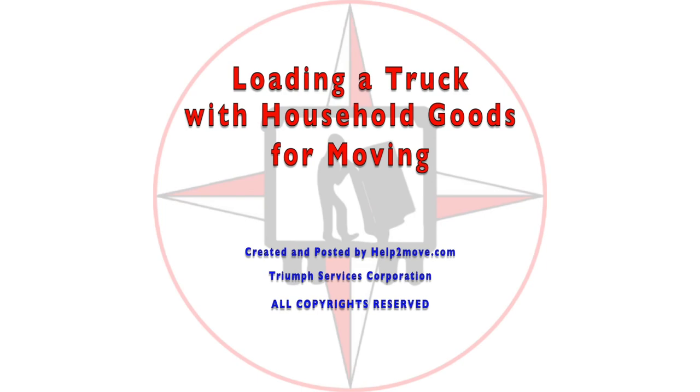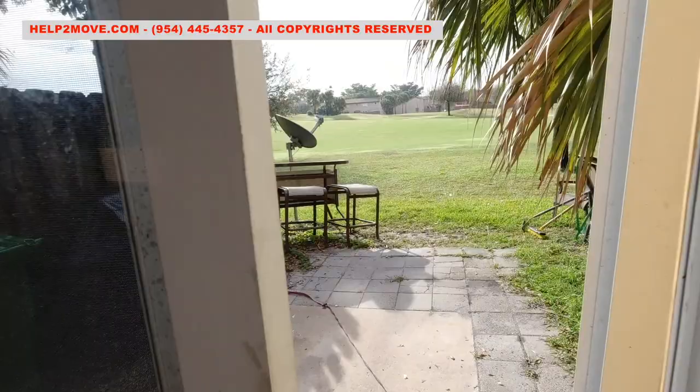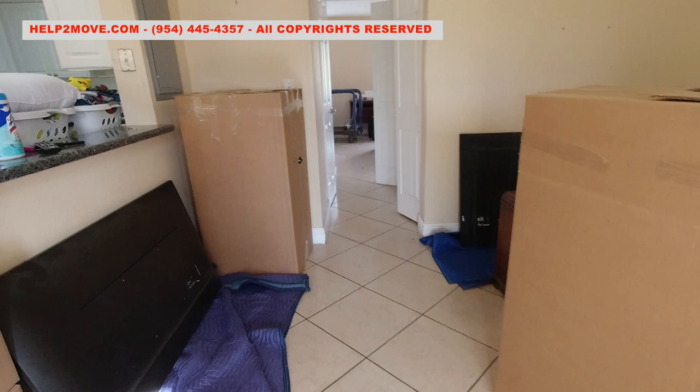Hi folks, today we are moving this customer for the fifth time. I will show the loading process in this video and the unloading in another upcoming video. We moved many of these items into this tall home four years ago. The customer now has way more items.